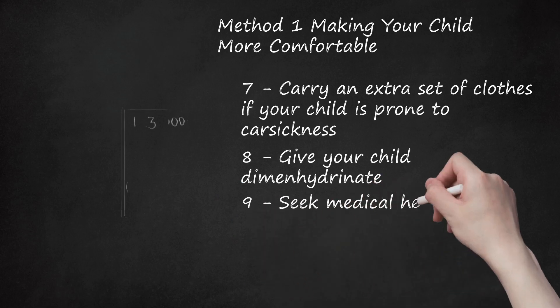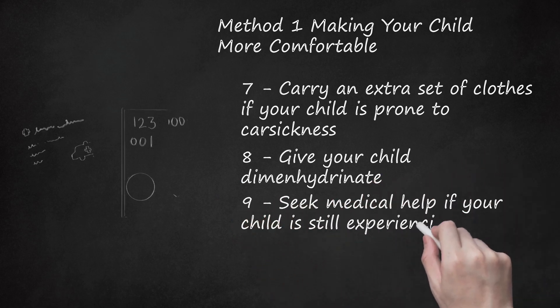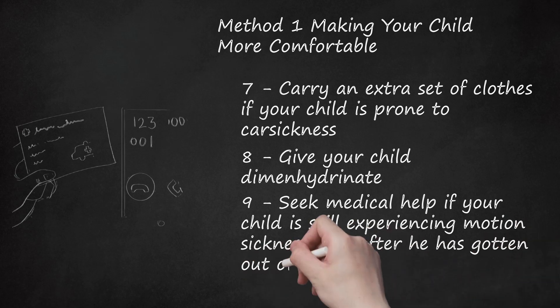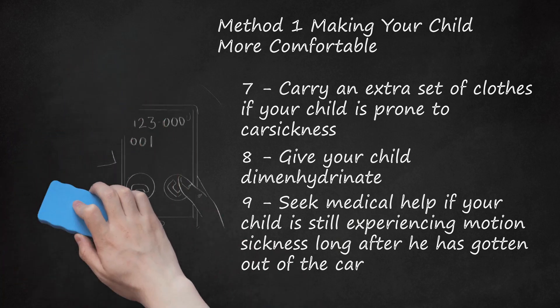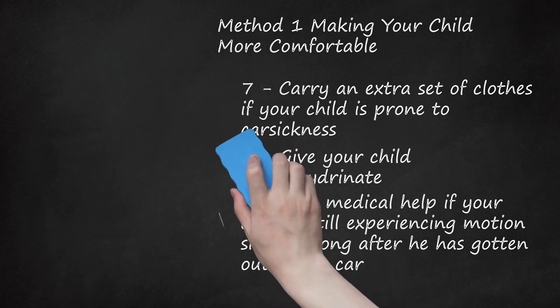Step 9: Seek Medical Help if Your Child Is Still Experiencing Motion Sickness Long After He Has Gotten Out of the Car. If your child is no longer in the car and has not been in the car for several hours, but is still showing symptoms of motion sickness, you should seek medical help. In particular, if your child is having difficulty seeing, hearing, talking, walking, or has an extreme headache, you should seek medical help right away. Your child might have an underlying condition that is causing these symptoms.